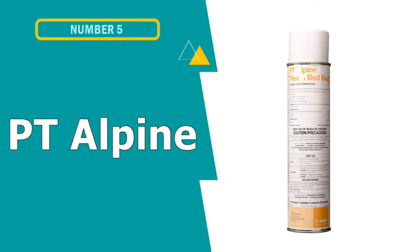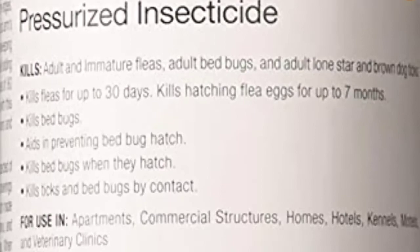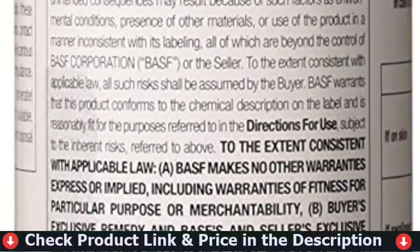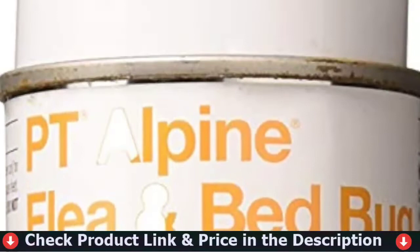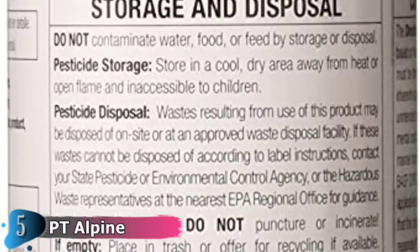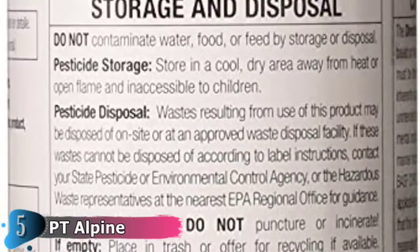Our fifth and last choice is PT Alpine Bed Bug Insecticide. PT Alpine flea and bed bug insecticide can be used not only in homes, but also in apartments, motels, hotels, veterinary clinics, and other commercial structures. The bottle holds 20 ounces and can be sprayed over a 625 square foot area. The product contains prolethrin and the IGR pyriproxyfen, which both kill adult bed bugs and their eggs. After its release, this insecticide quickly became a customer favorite. Because the product contains chemicals, the developers advise you to keep it out of the reach of children. It is also critical to keep it away from open flames.